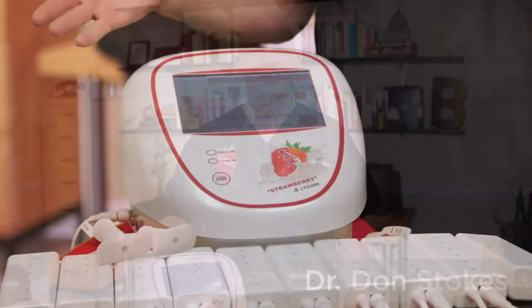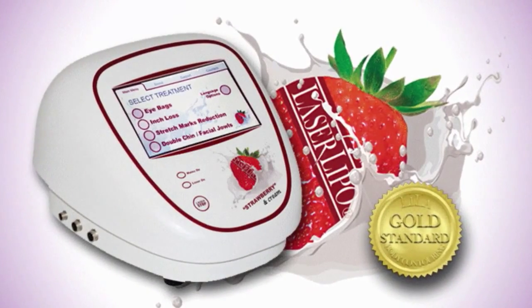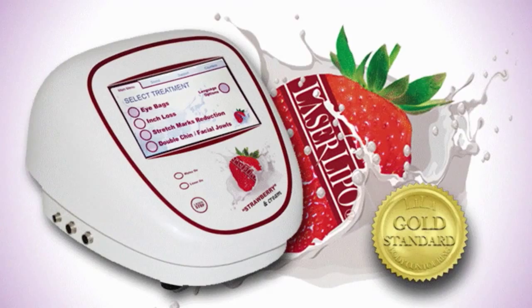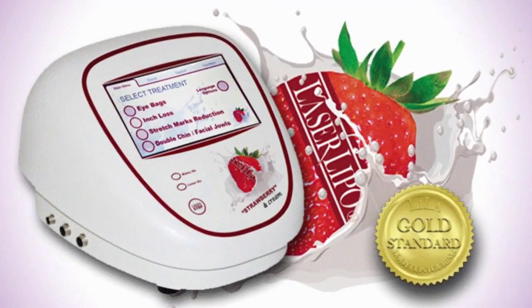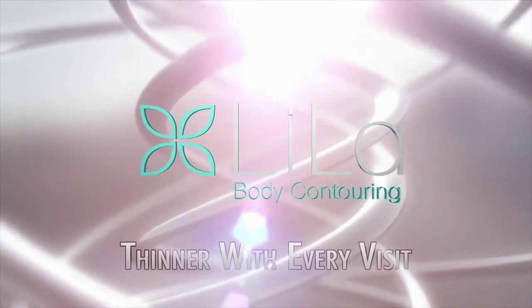Hello, I'm Dr. Don Stokes, and this is the FDA-cleared Lila laser lipo. This non-invasive class IIIB cold red laser produces immediate inch loss in the treated areas, and so we accurately say you are thinner with every visit.